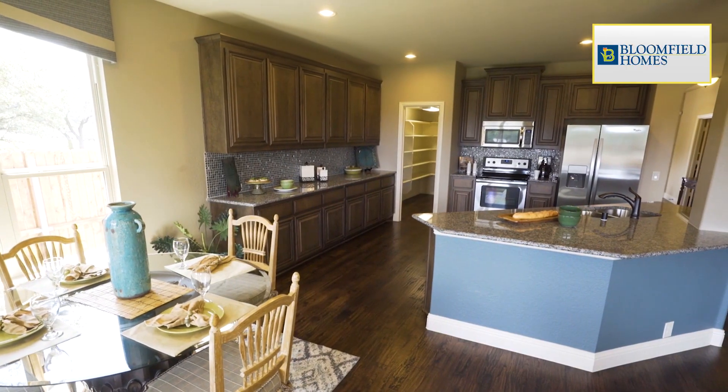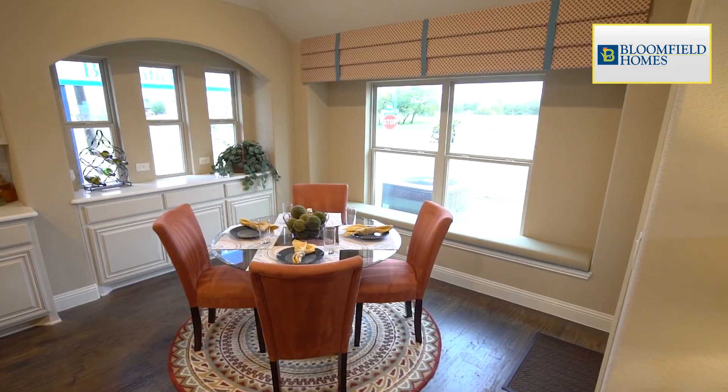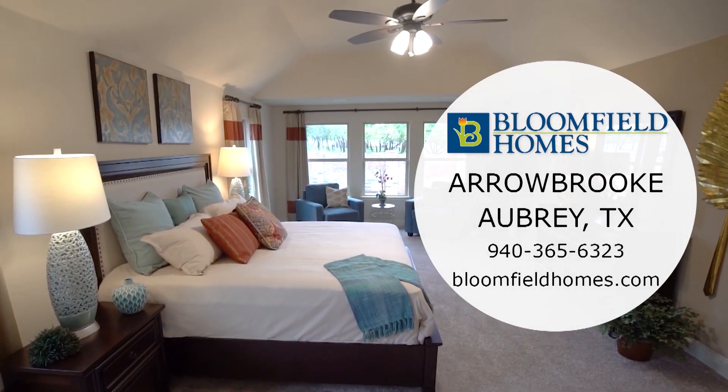When you visit the Bloomfield models, you'll notice the home's abundant architectural features and unique window designs that provide a profusion of natural light. Come see Bloomfield at Arrowbrook today.